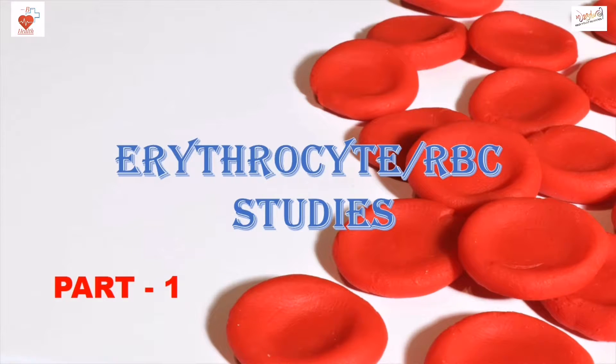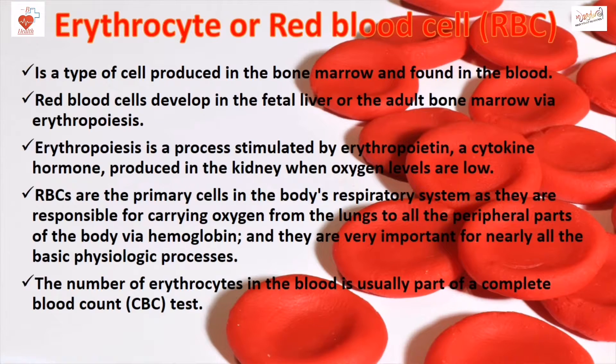Erythrocyte or RBC Studies. Erythrocyte or RBC is a type of cell produced in the bone marrow and found in the blood. RBC develops in the fetal liver or the adult bone marrow via erythropoiesis. Erythropoiesis is a process stimulated by erythropoietin, a cytokine hormone produced in the kidney when oxygen levels are low.